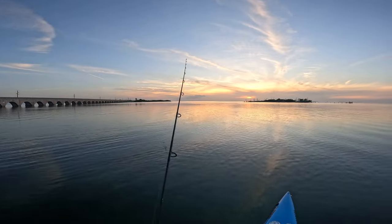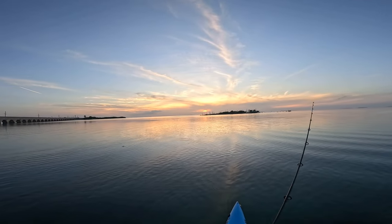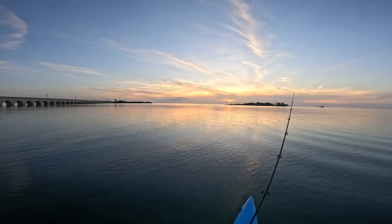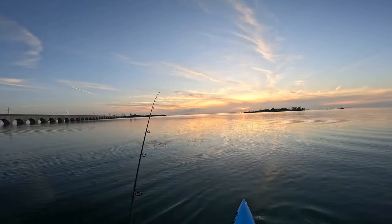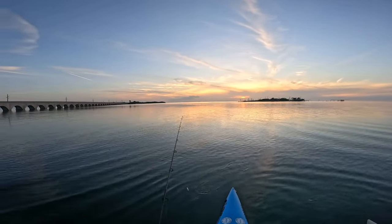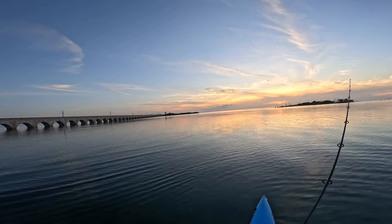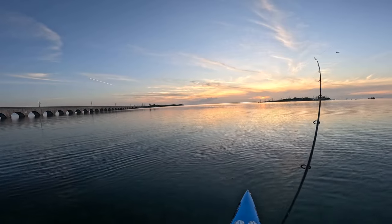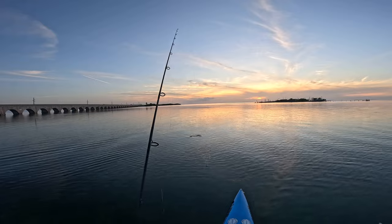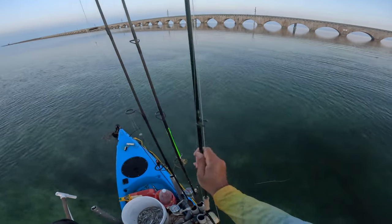Hey, there's a tarpon right there. See if I can get them to hit it. Might be time for the fly — topwater schminnow.